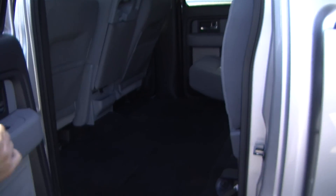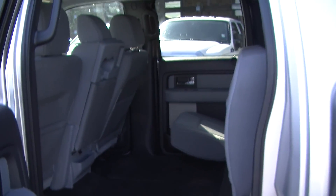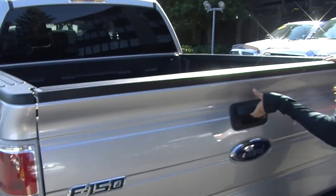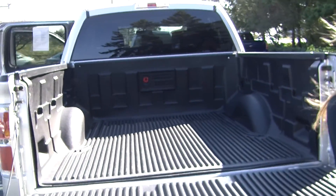It's very easy to fold those seats up, which just gives you a little bit more space for cargo. It does have a decent-sized bed, lined with a plastic bed liner.